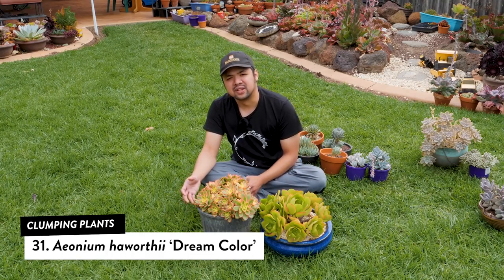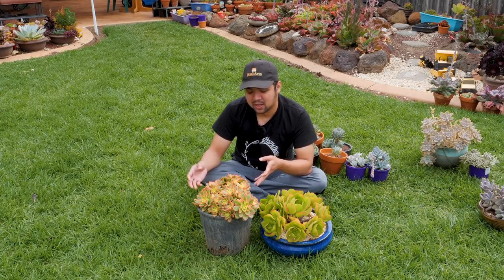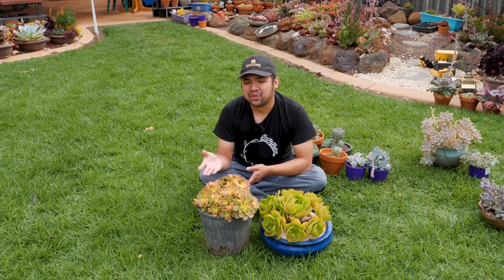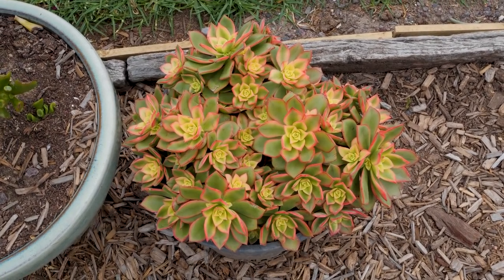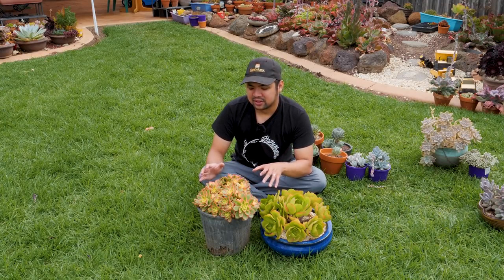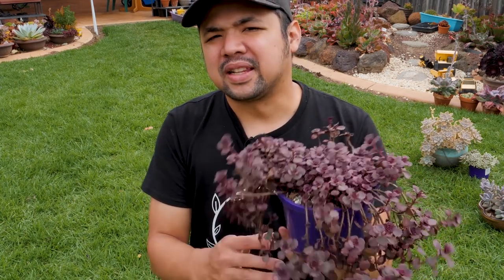On the left is the variegated version of Aeonium haworthii — the correct name is Aeonium haworthii Dream Color, though it's popularly known as Aeonium kiwi or sometimes tricolor, because it has three colors: green, yellow, and pink along the margins. These form very thick clumps and tend to sprawl horizontally and low. For that reason I like using them at the edges of a garden bed, as they form a nice gentle slope and don't spout up abruptly — a very nice transition.